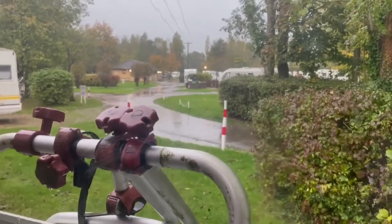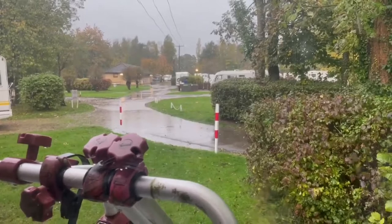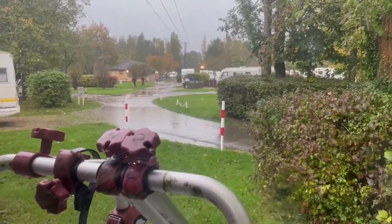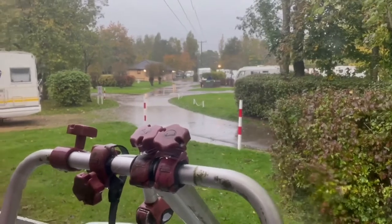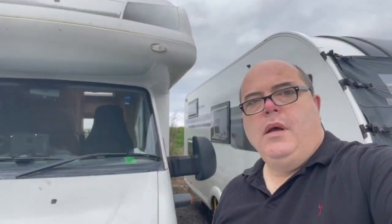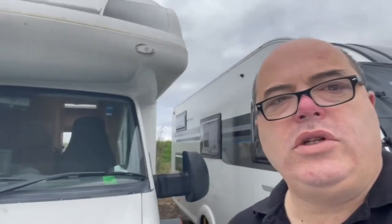This is what I woke up to this morning - it hasn't stopped since about four. Okay guys, nice little trip that was. So if you like what you see, just a short little video. We're off again soon - we're off to Shrewsbury for a couple of days. Like and subscribe, catch you all again.